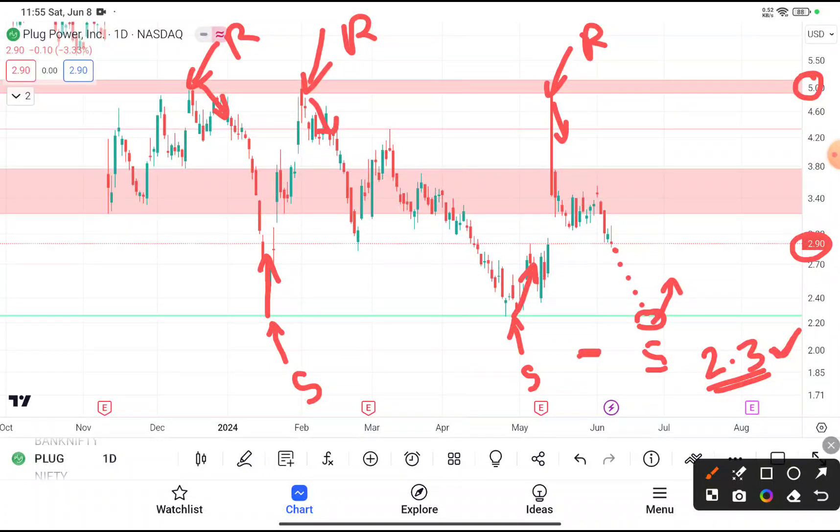So your stop loss price should be near about $2, your target price should be near about $5, and you have to buy this stock at the price of $2.3. I hope you really liked our video.